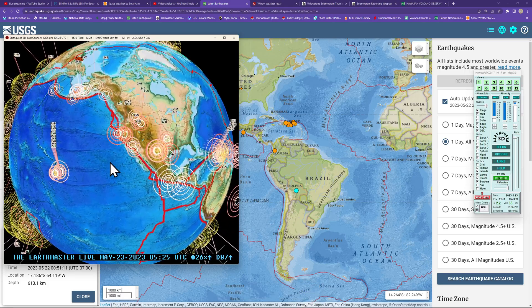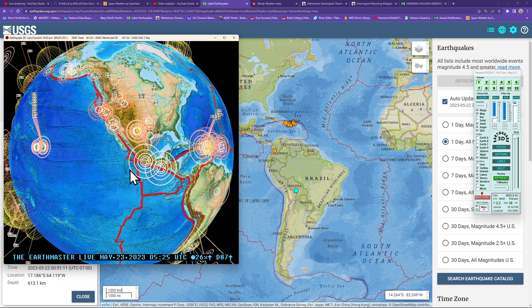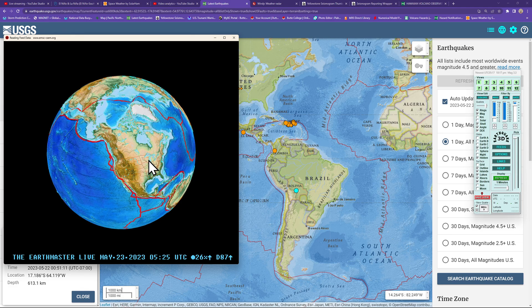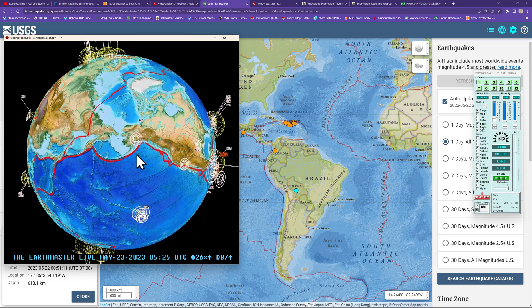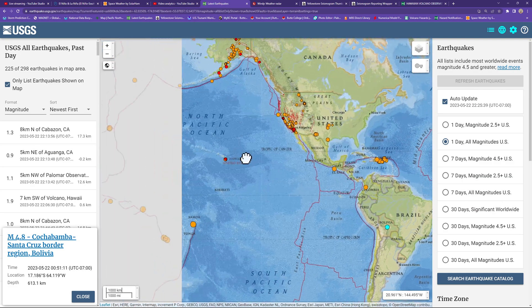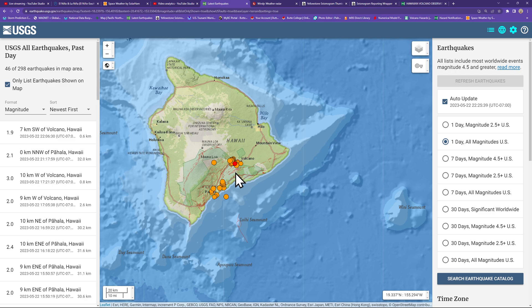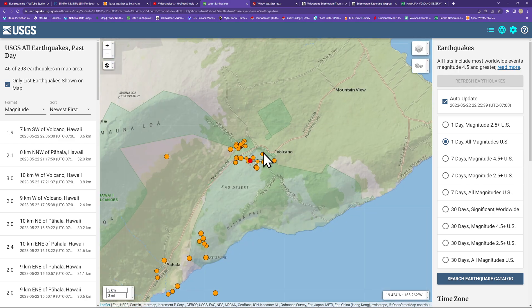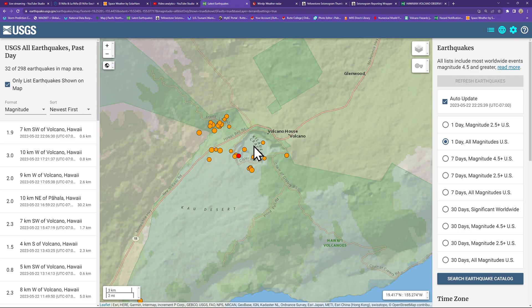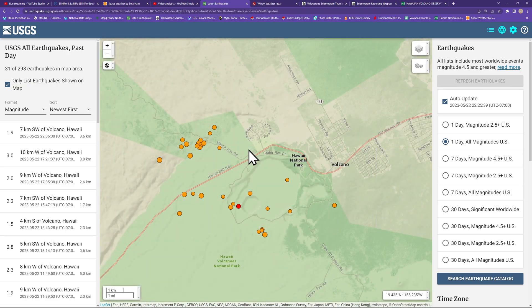The Middle America Trench off the coast of Mexico, and some smaller microquakes up into Alaska. The Big Island of Hawaii still continues to show elevated activity around Kilauea Volcano, with a pretty good earthquake swarm occurring just outside the crater area. Mostly 2s and 3s below the surface, and some of them are fairly deep.